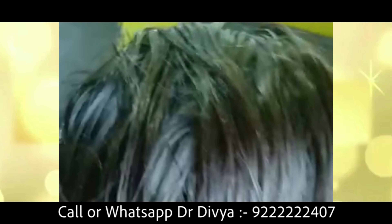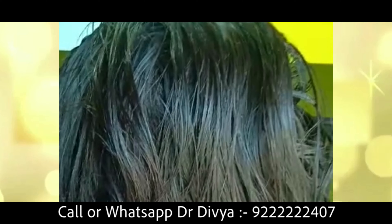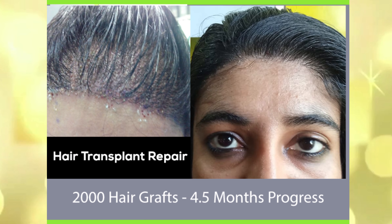What new comments are you getting now? I am looking quite young. My hairline has become smaller and it's looking very natural.